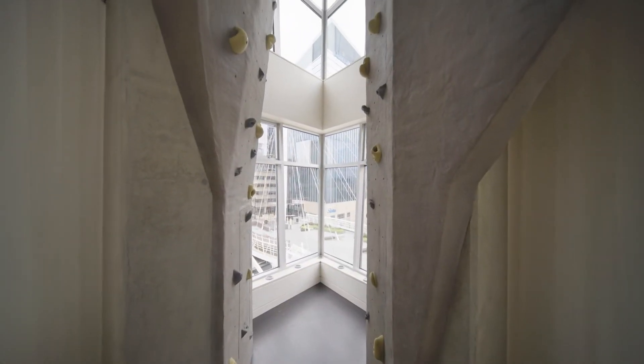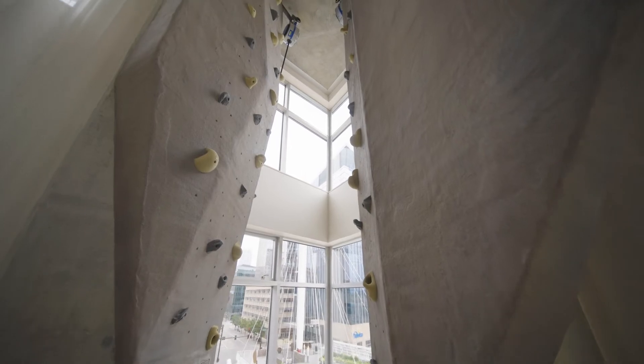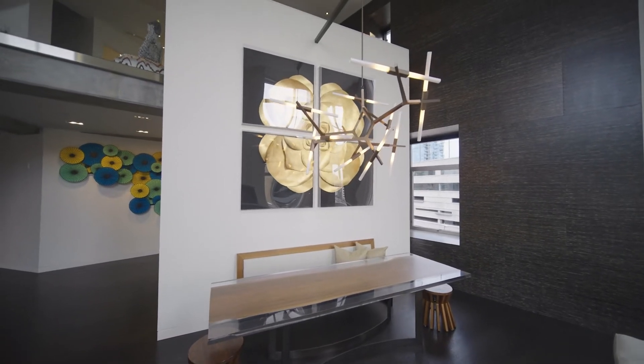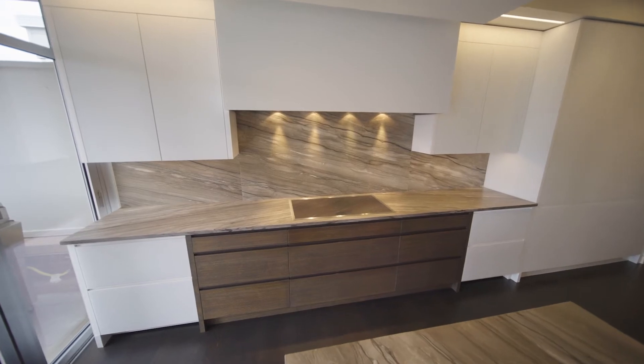And so is the corner climbing wall with floor-to-ceiling windows that almost gives you the sensation you're scaling the outside of the building. It's all part of this stunning residence being offered at an amazing price — a tremendous value per square foot in Denver right now.